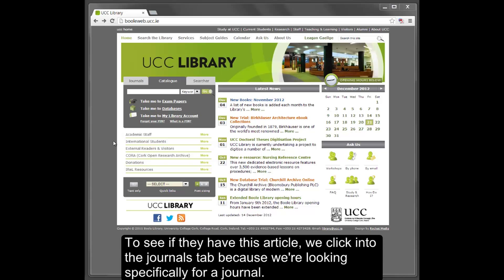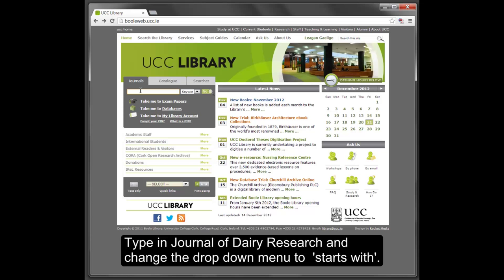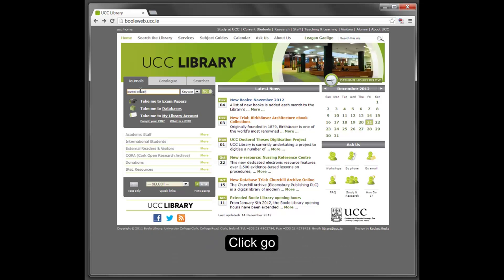To see if we have this article, we click into the Journals tab because we are looking specifically for a journal. Type in Journal of Dairy Research and change the drop-down menu to Starts With. Click Go.